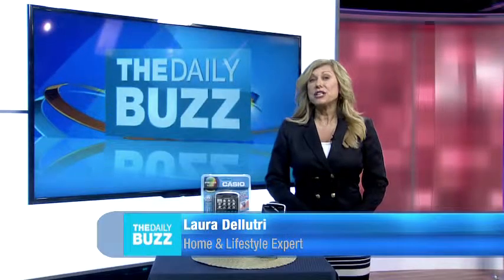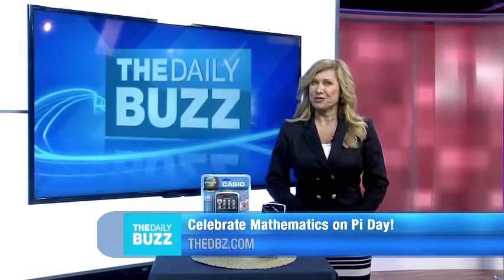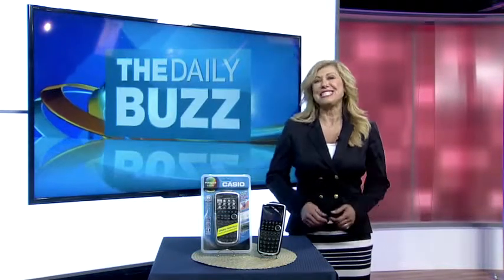Pi Day was first officially celebrated on a large scale in 1988 at the San Francisco Exploratorium, and since then Pi Day has been celebrated by millions of students and math lovers.